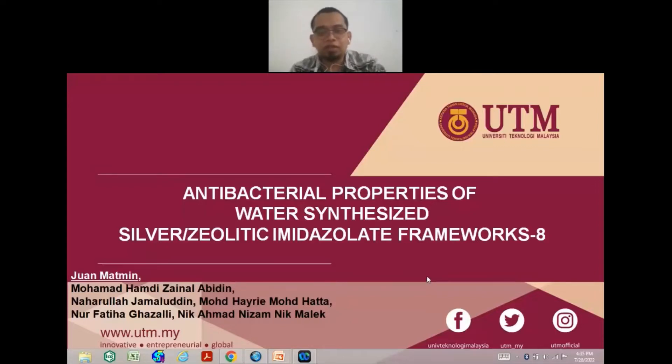Assalamualaikum warahmatullahi wabarakatuh and it's a very good day everyone. My name is Dr. Juhal Maqmeen from UTM and I will be presenting my work on antibacterial properties of water-synthesized silver zeolitic imidazolate framework, ZIF-8.